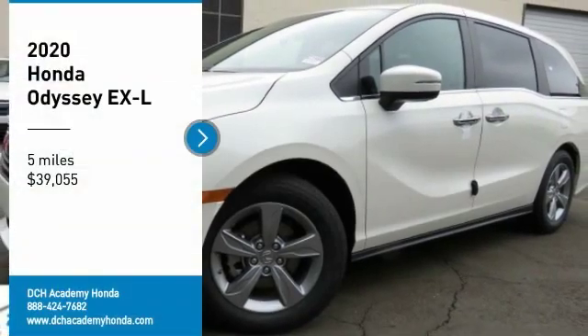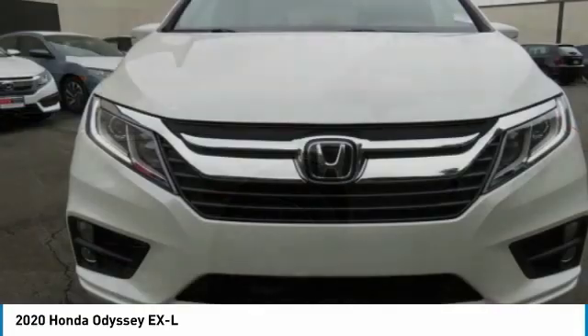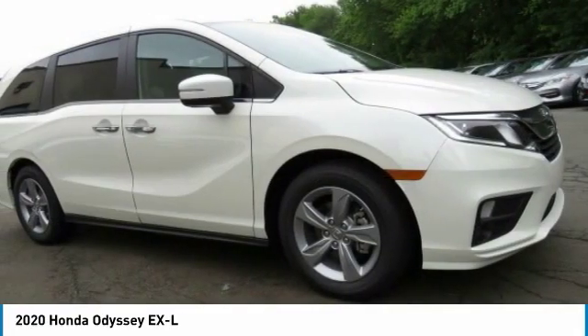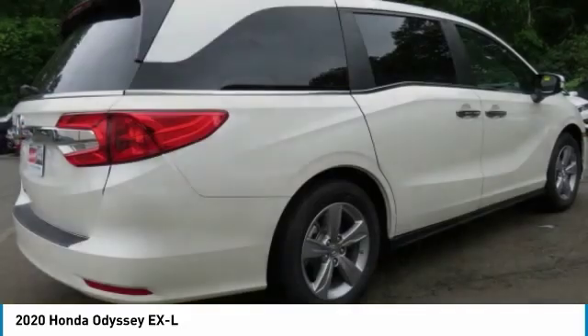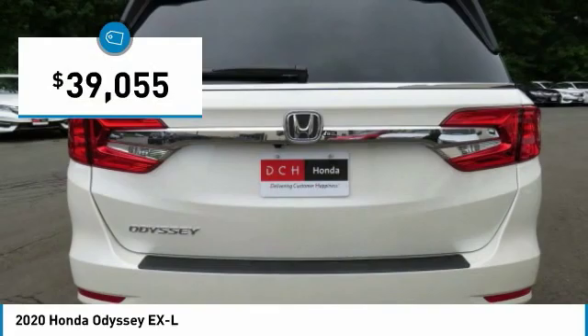Stop by and take a look at the 2020 Honda Odyssey. The Honda Odyssey is a showcase of distinguished style, captivating technology, and advanced safety features. A must for all families, and is priced below $40,000.